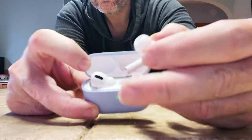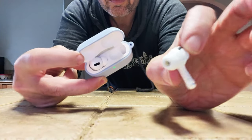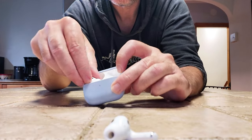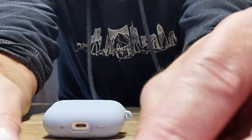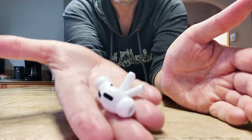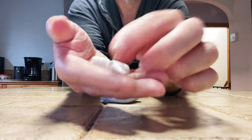When you use Find My, it sometimes doesn't give you a perfect pinpoint location — just a very general location, so you have to search a bit. Even though Find My does work, it doesn't go to the exact spot. I did find them, but it just took a little extra searching.